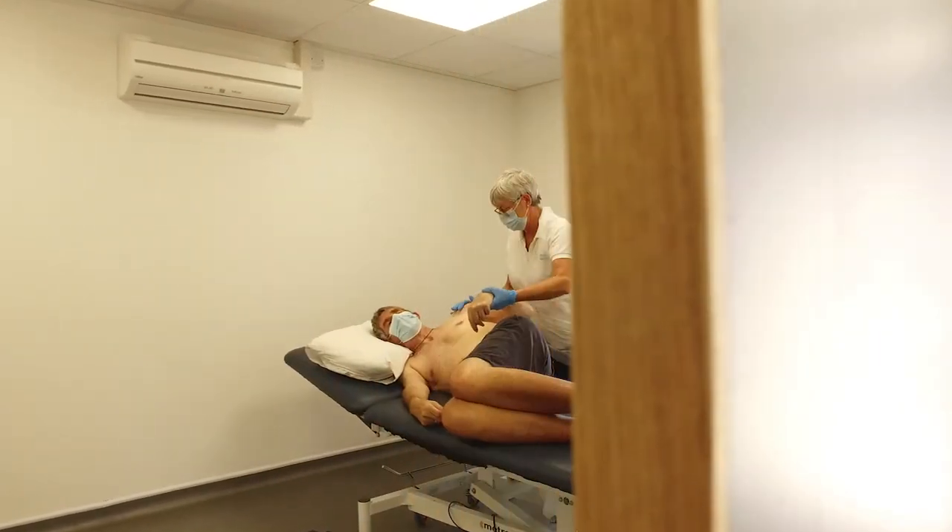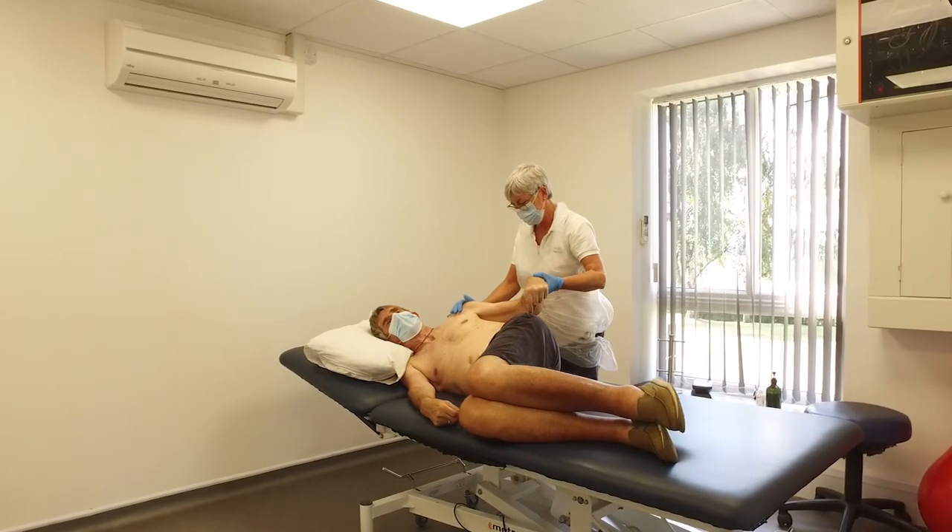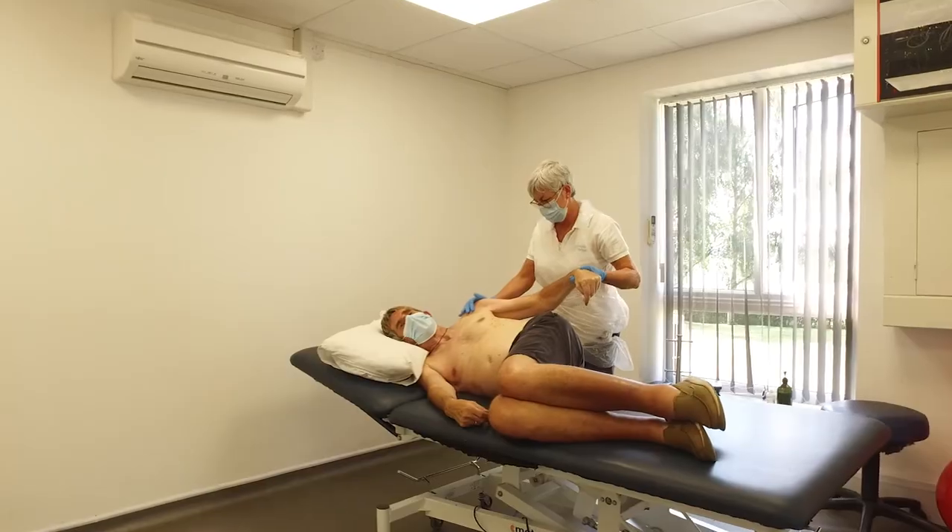I trained through the Bobath approach of neurological physiotherapy up to advanced level. I use my hands to facilitate their movement and their recovery.